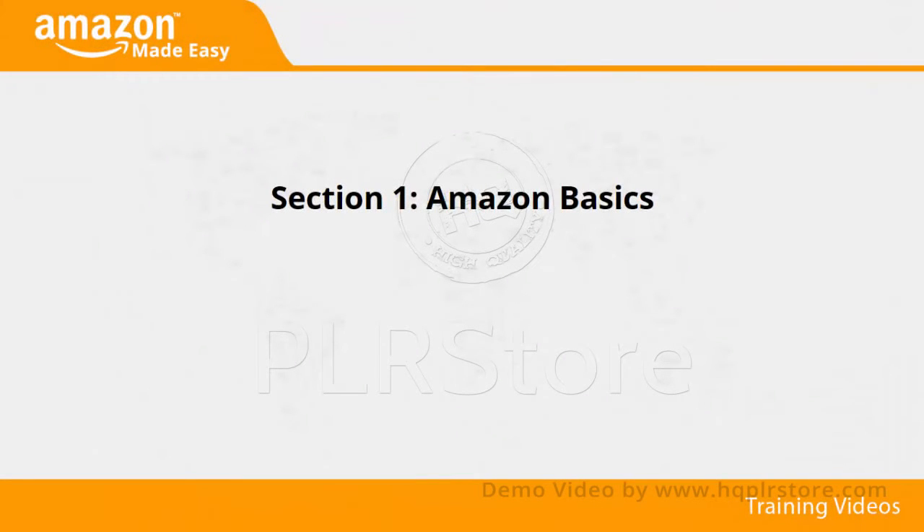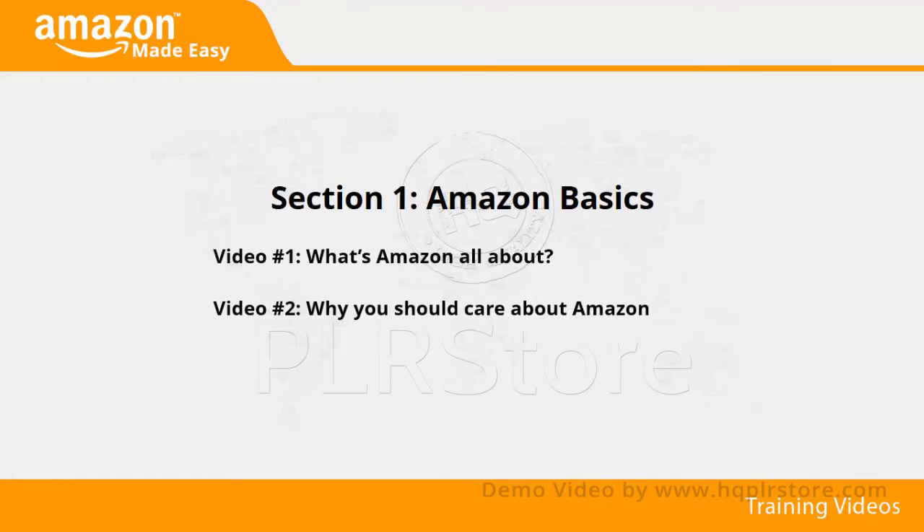Section 1: Amazon Basics. In videos 1 through 3, we'll talk about what Amazon is all about, why you should care about Amazon, and how you can make money with Amazon.